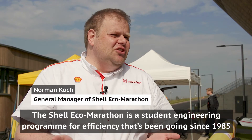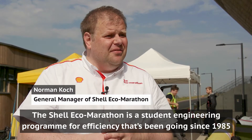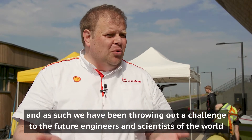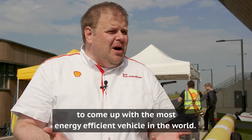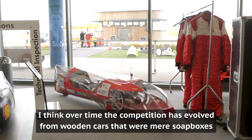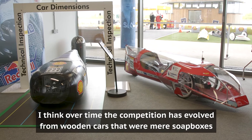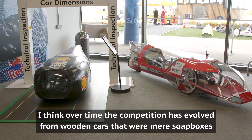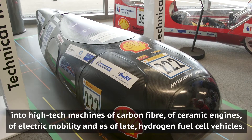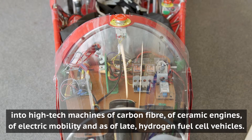The Shell Eco-Marathon is a student engineering programme for efficiency that's been going on since 1985, and as such we have been throwing out the challenge to the future engineers and scientists of the world to come up with the most energy-efficient vehicle in the world. Over time the competition has evolved from wooden cars that were mere soapboxes into high-tech machines of carbon fibre, ceramic engines, electric mobility, and, as of late, hydrogen fuel cell vehicles.